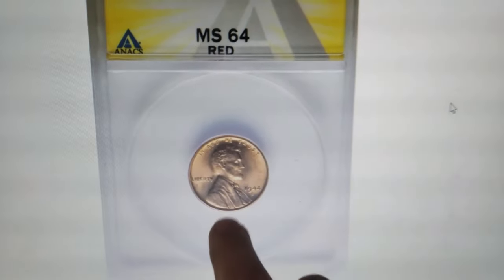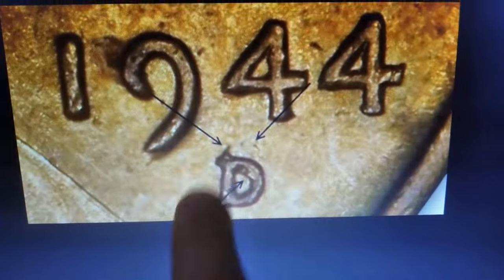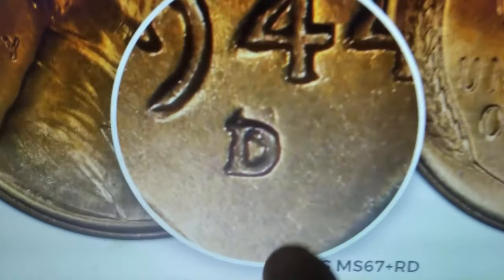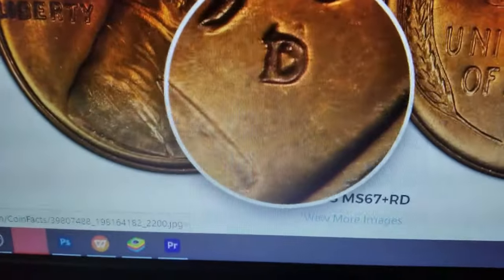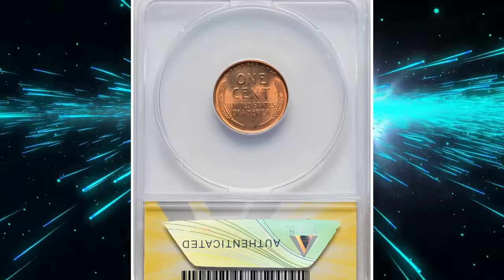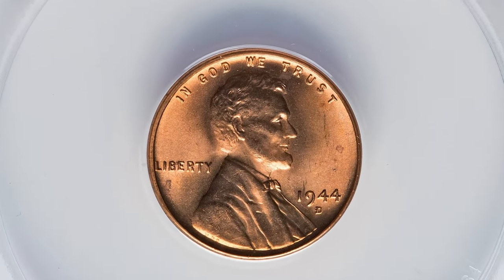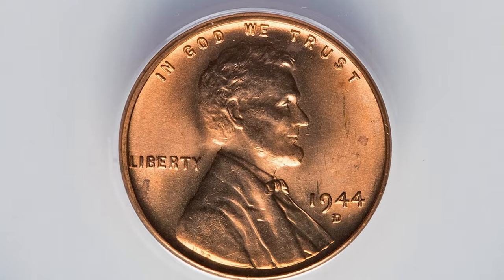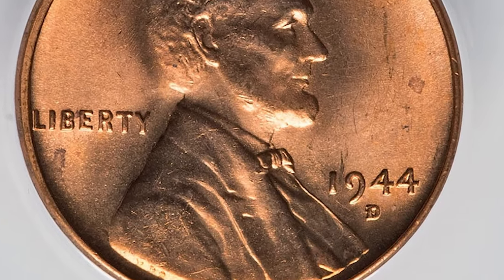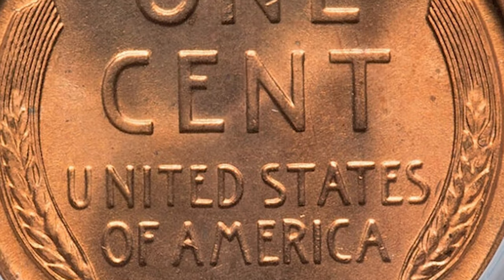Here is another rare over-mint-mark variety — behold the valuable and rare 1944-D Lincoln cent with the D mint mark punched over an S mint mark. This variety features a distinct over-mint-mark where the D Denver mint mark was stamped over an S San Francisco mint mark. In MS64 Red condition, this coin exhibits a bright original red luster with minimal surface imperfections, making it highly desirable among collectors. The 1944-D over S mint mark is one of the more intriguing and valuable error coins in the Lincoln cent series, highlighting the minting anomalies of the era.